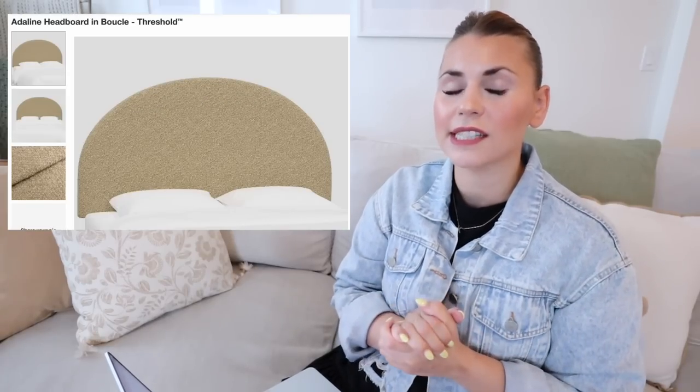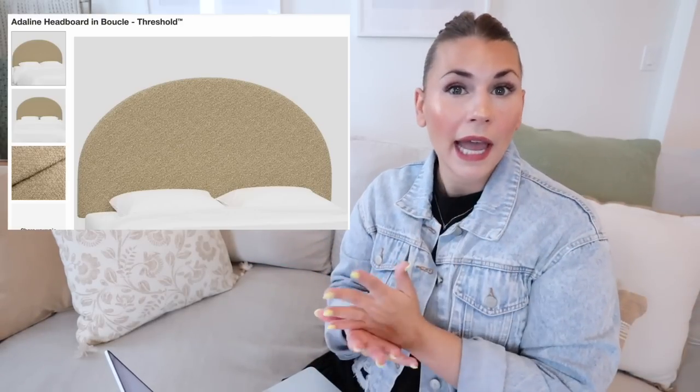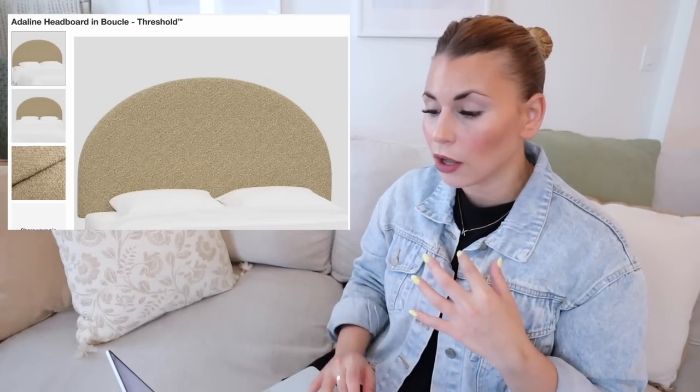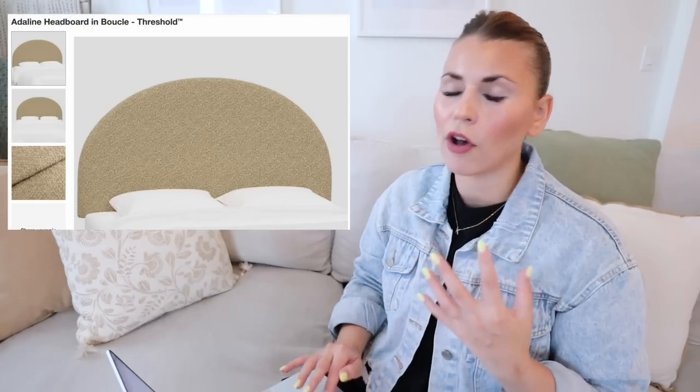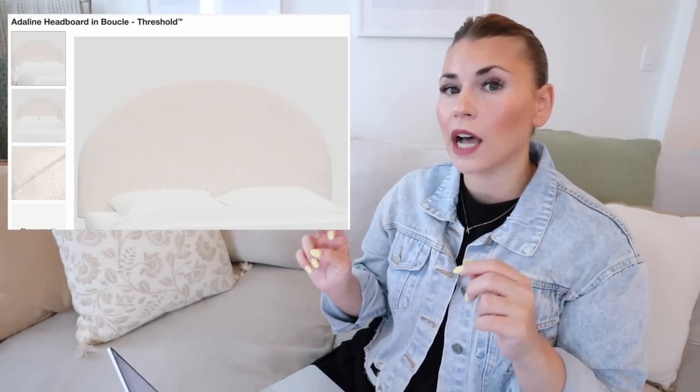One thing you might not know is that Target sells a lot of bed frames. I actually got my master bedroom bed frame from Target. They have a mix of headboards and full bed frames. The first one is by Threshold — the Adeline headboard in the boucle material. It comes in a lot of different colors and all sizes from twin up to California king, ranging in prices. I love the arch shape on this one. This is just a headboard, which is really nice if you already have a frame — a great way to save money but still get that designer look.